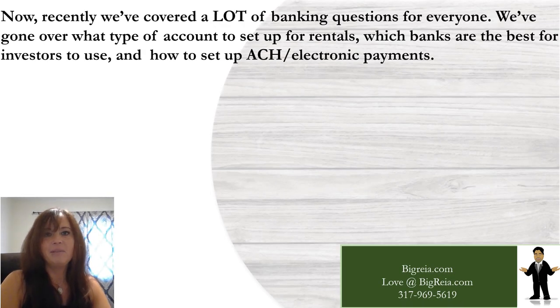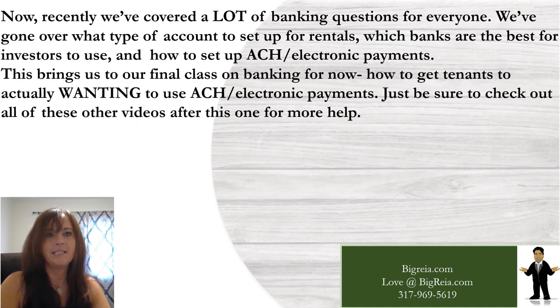Recently we've covered a lot of banking questions. We've gone over what type of account to set up for rentals, which banks are best for investors to use, and how to set up ACH and electronic payments. This brings us to our final class on banking for now — how to get tenants to actually want to use ACH and electronic payments. Be sure to check out all of those other videos after this one.